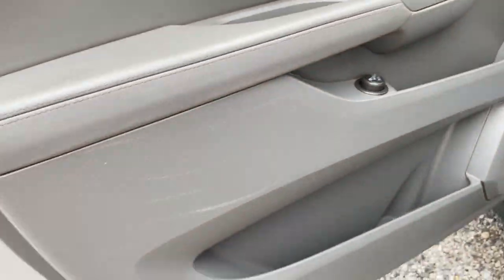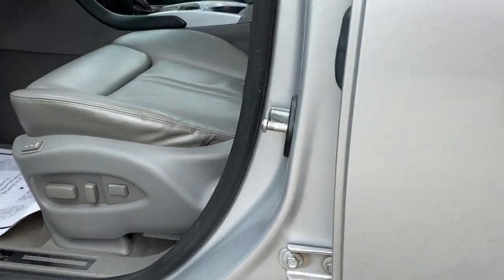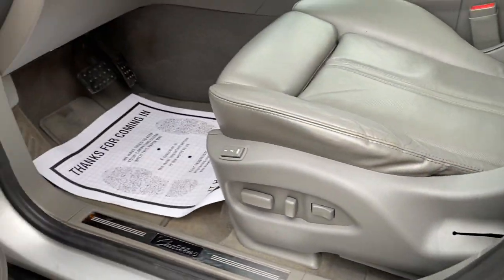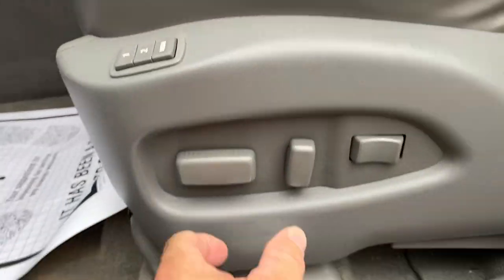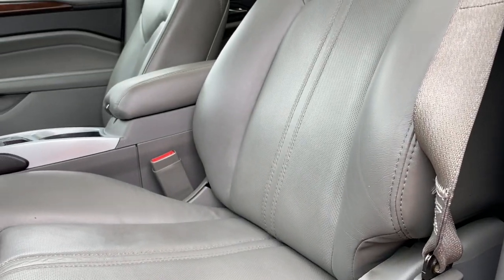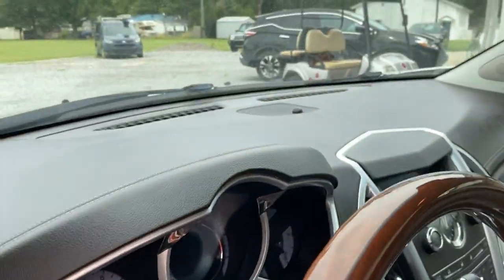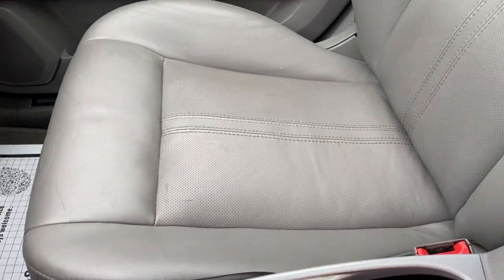That controls your rear hatch — if you want to open it three quarters of the way or turn it off entirely. This does have memory seats, positions one and two, and everything is functioning as it should. It does have driver release where the seat goes back as you turn the vehicle off.